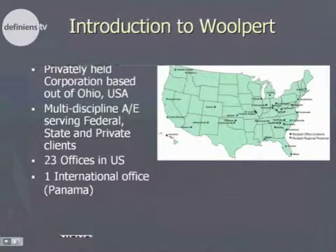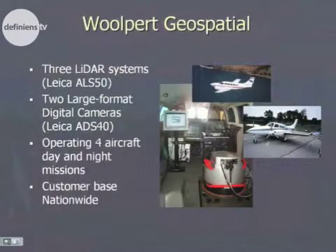We do multi-discipline services for architecture, engineering, mapping, and surveying. We also have an office operating internationally out of Panama, primarily supporting LiDAR work in that area. Wolpert operates three ALS 50 LiDAR systems across the entire country, two large format digital cameras — the Leica ADS 40 — and operates up to four aircraft on day and night missions depending on location and weather conditions.